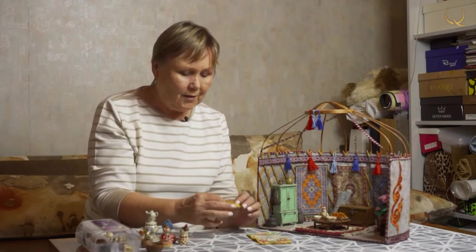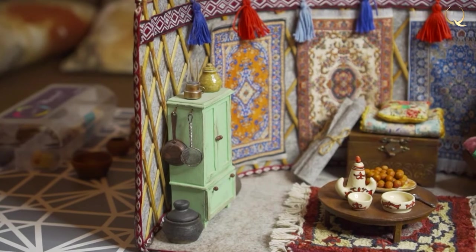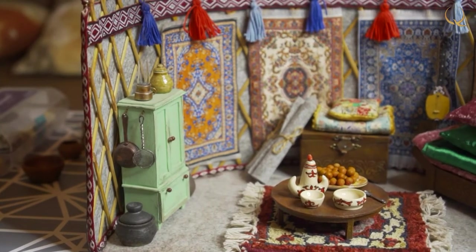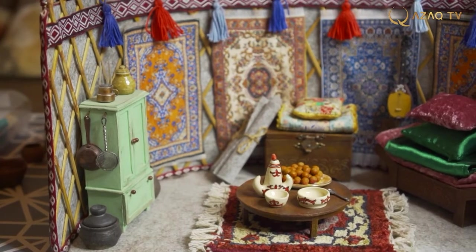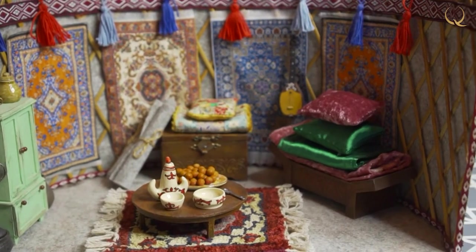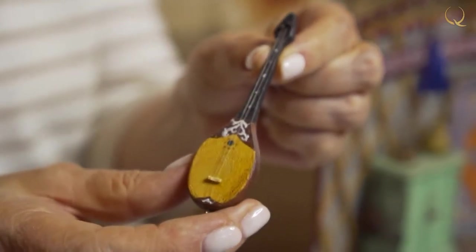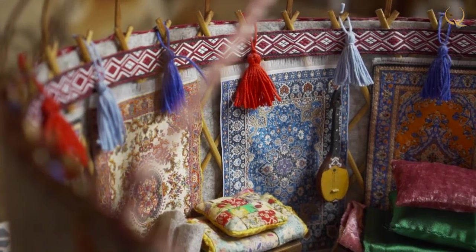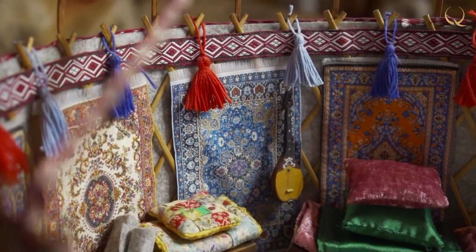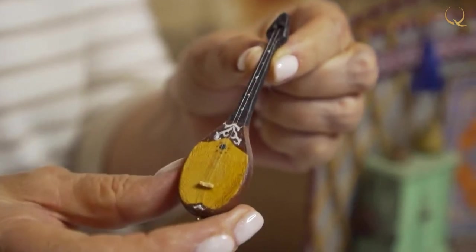I thought there should be blankets, so I took pieces of cloth and made a blanket with a pillow. In any house the duster is the most important thing, and it's hard to imagine a real yurt without a dombra. The dombra is also made of the same cardboard, just painted — and even the strings are made of fishing line. Unfortunately you cannot play it.